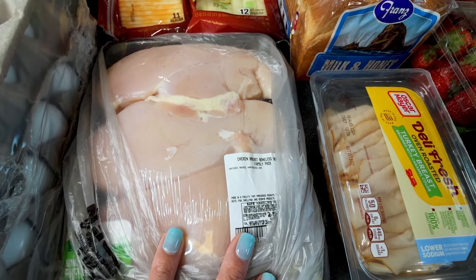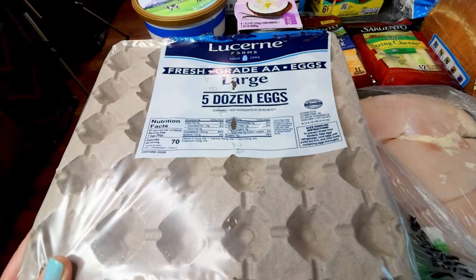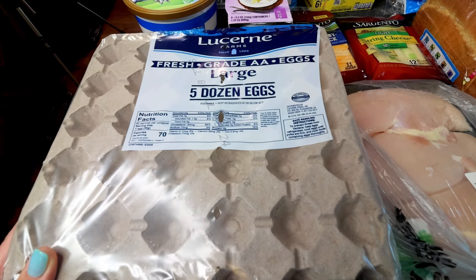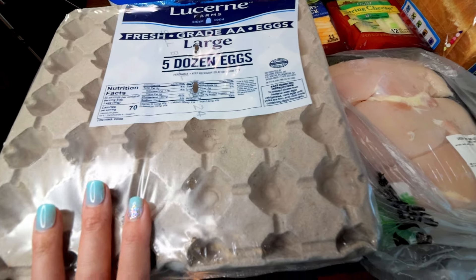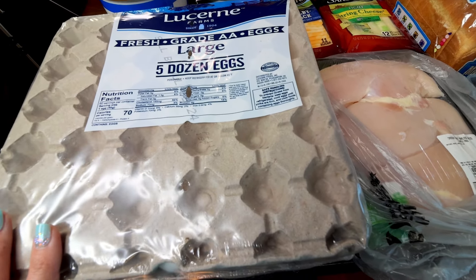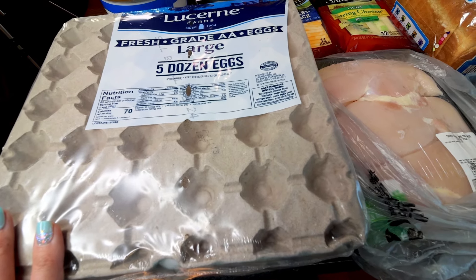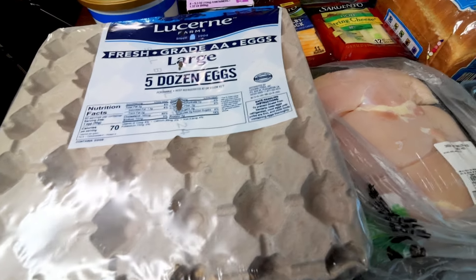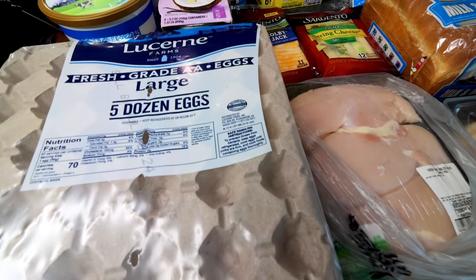Got some boneless skinless chicken breasts — that is for my Panera Bread Salad. Got five dozen eggs because I am completely out, and I'm going to need 12 of these for my breakfast bowls, so a dozen will be gone right out the gate. And then we just eat a lot of eggs — I am always saying that. I've always got boiled eggs in the fridge for just a nice quick protein snack.